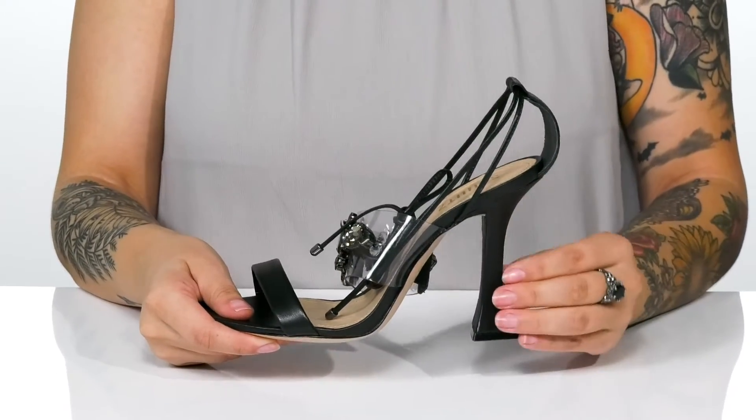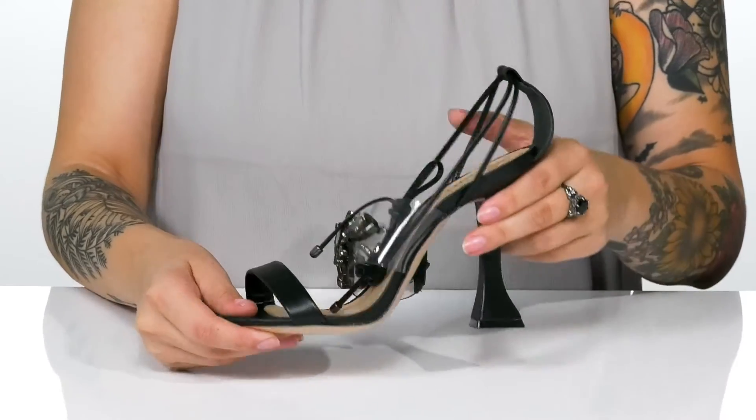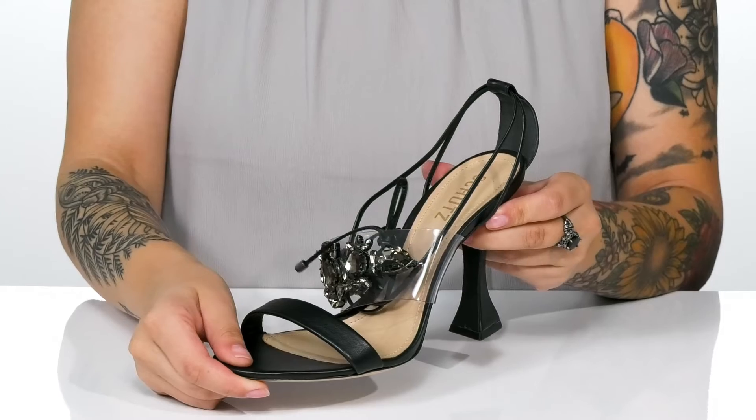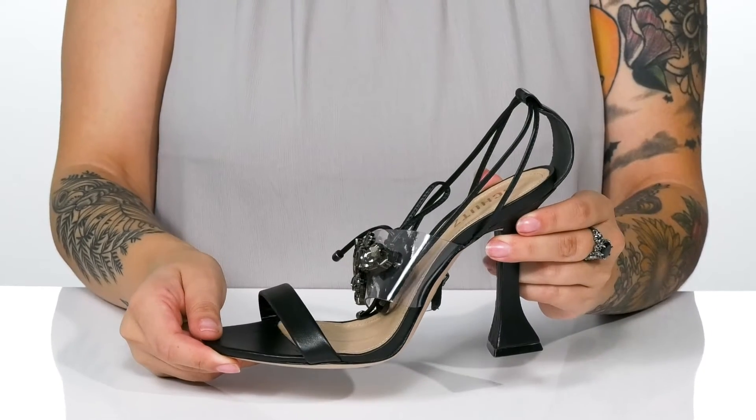At the back is a heel that will boost you up around 4 inches in height. Underneath is a lightly textured forefoot, and I think these would look so great paired with a long satin dress.